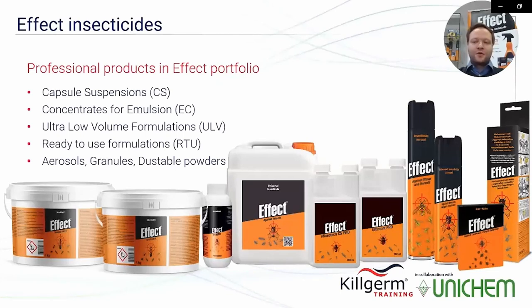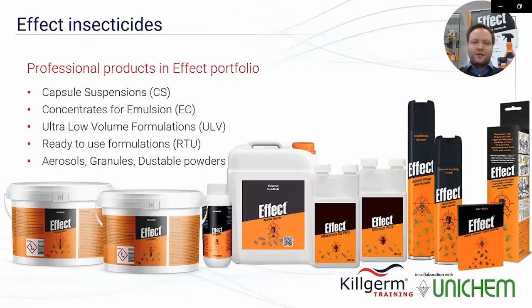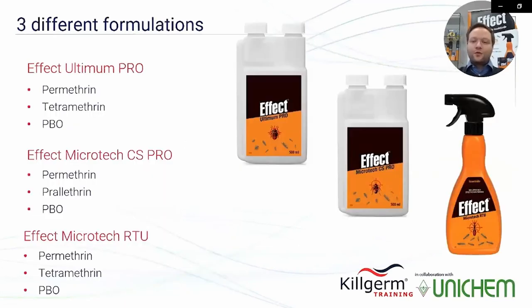What is Unichem's professional product portfolio under the Effect brand? Insecticides under the Effect brand are produced with different formulations such as capsule suspensions, concentrate polyemulsions, ultra low volume formulations, ready-to-use formulations, aerosols, granules, and dustable powders. But in the UK, Effect insecticides are currently available in just three different formulations.